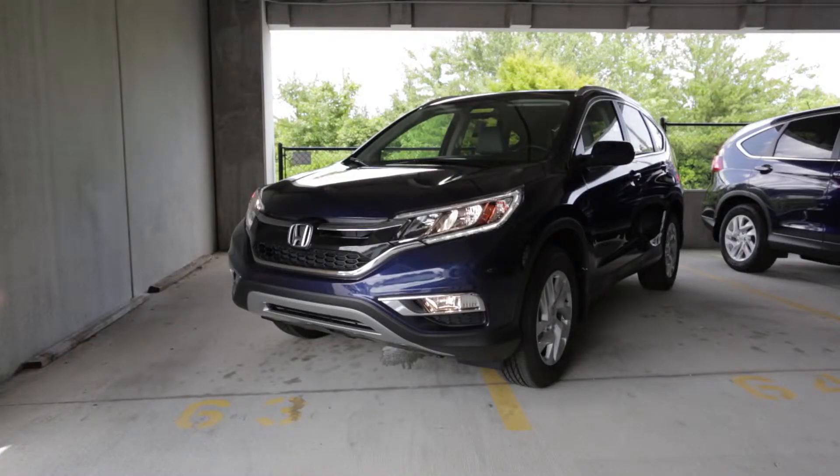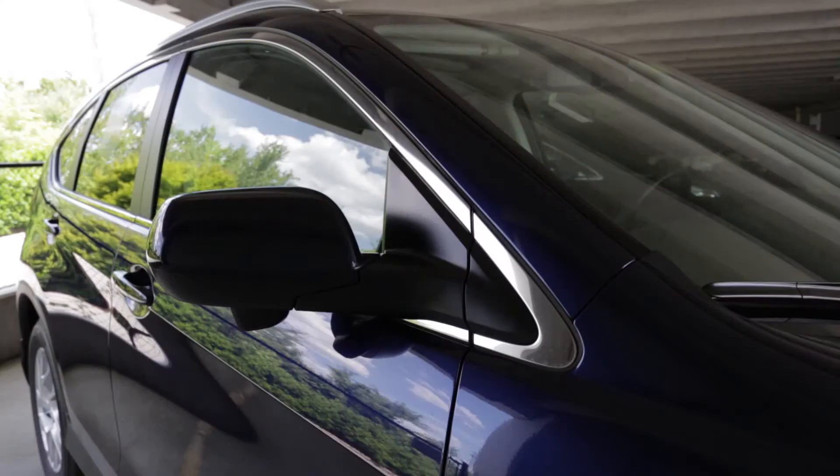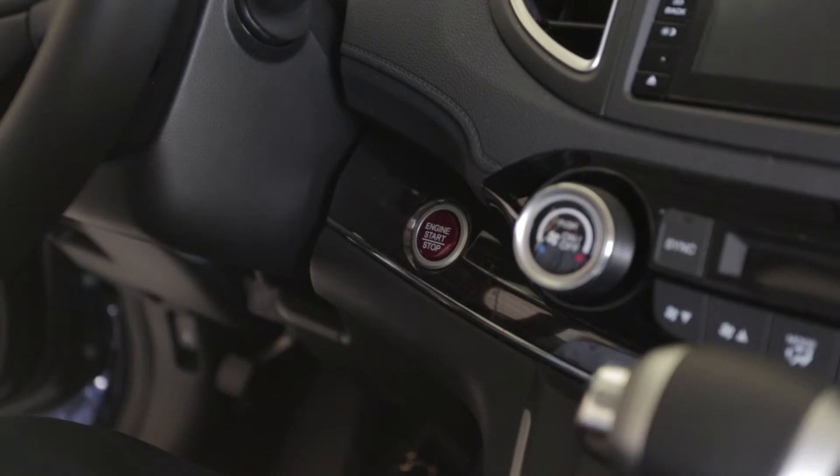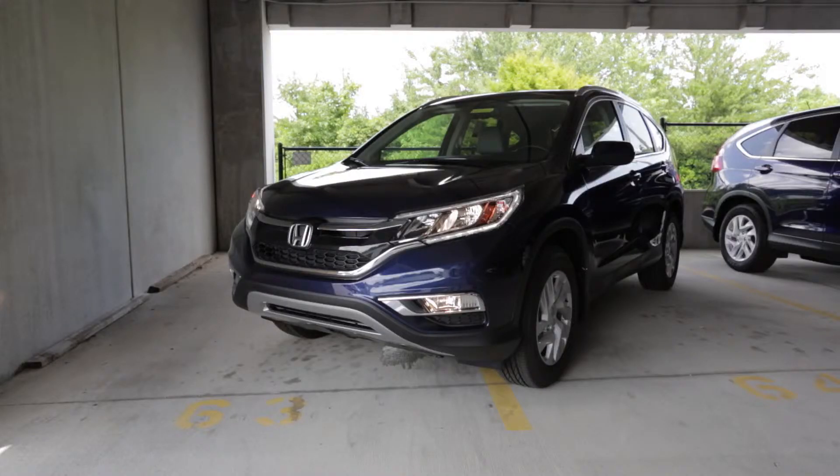Additionally, the 2015 CR-V has a key fob which enables you to unlock the car, get in the car and start it, stop it, get out of the car and lock it without ever having to take the key fob out of your pocket or purse.